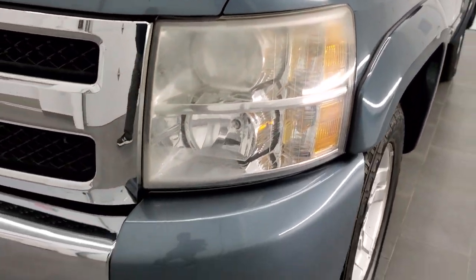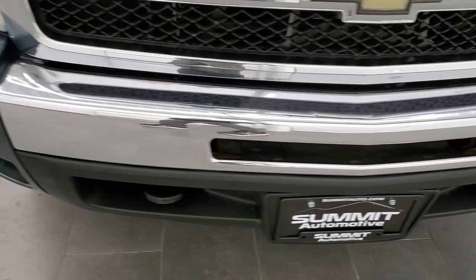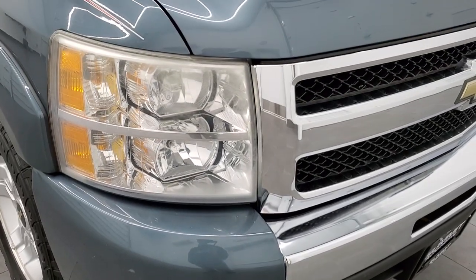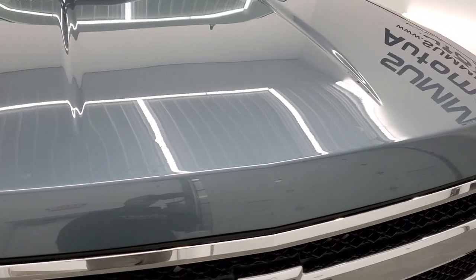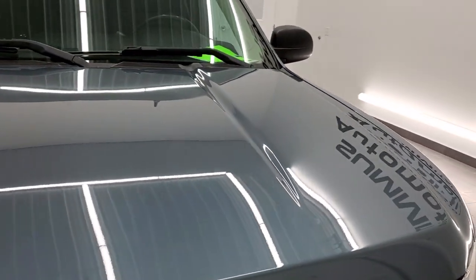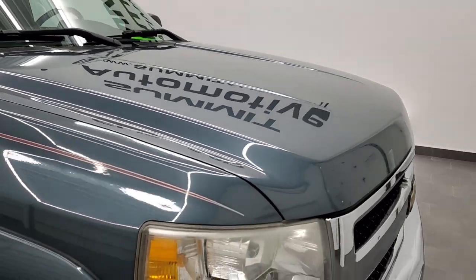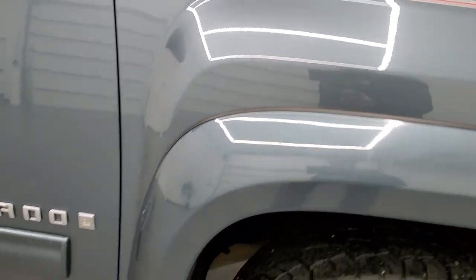The front bumper is in pretty nice shape — I didn't see any major dents or dings on that front bumper. It does have the factory fog lights, and the headlamp lenses are in pretty nice shape. The hood is in pretty nice condition as well, maybe a couple little dings on there but nothing too serious. The passenger side front fender is in great condition.